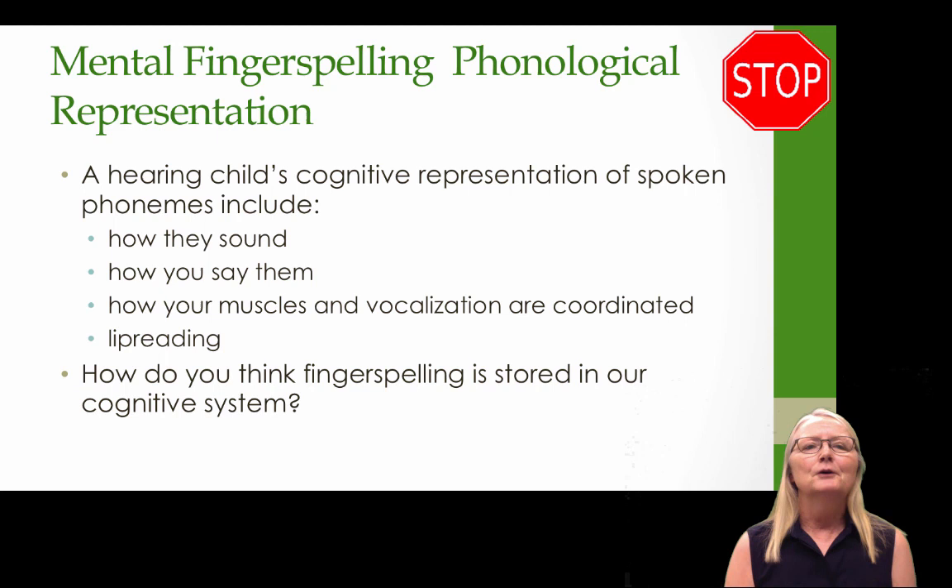Let's talk about this mental fingerspelling phonological representation. For hearing children, their cognitive representation of spoken phonemes includes how they sound, how you say them, and how muscles and vocalizations are coordinated to produce them — and even lipreading. How is fingerspelling stored in our cognitive system? I think it includes what the fingerspelled word looks like when somebody else spells it and when I see my own hand spell it, what it feels like on the hand, common chunk patterns like AT or TION, and how fingerspelling relates to print.